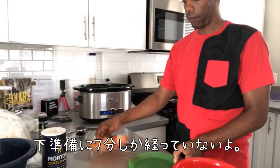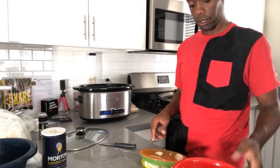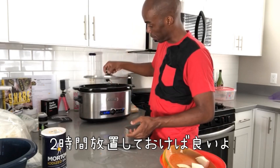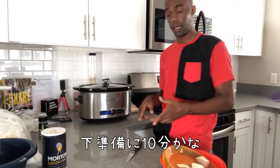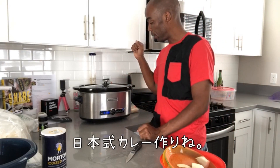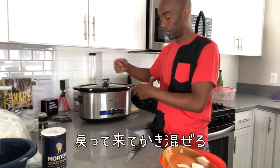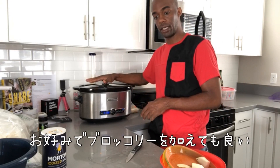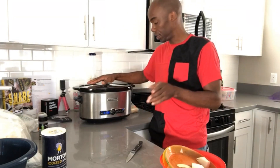And that truly is a quick seven-minute prep time for that. From this point, we're just going to let it cook for two hours. A truly 10-minute prep time to begin your Japanese curry cooking. Now, we're going to let this cook for two hours. Come back — by that time you should be able to stir it up, mix it. And then if you want, you can add broccoli florets, but do that at the last 30 minutes so they're not mushy.